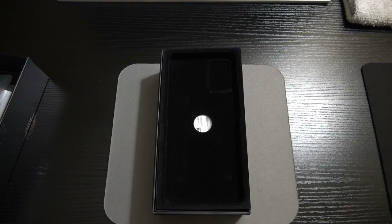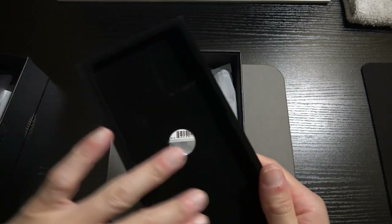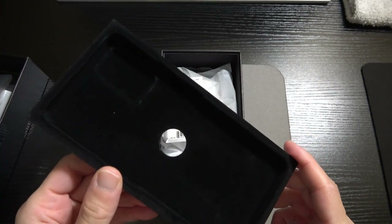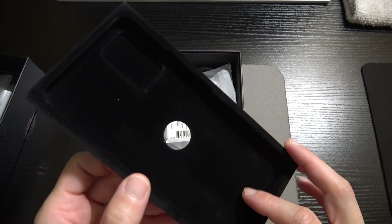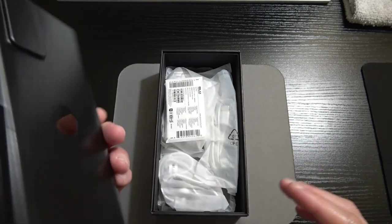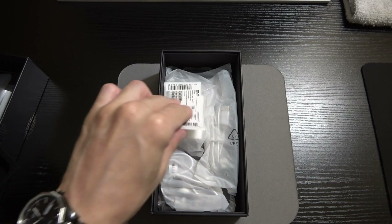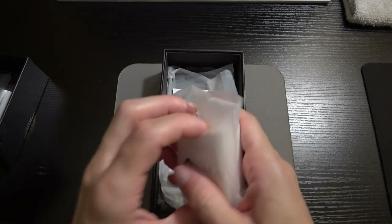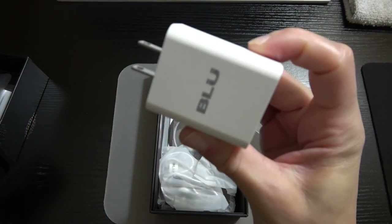Inside the box there's a little velvet lining — come on, man — giving us a flagship unboxing experience with nice materials inside the box. BLU, I like that little style, that little pizzazz. I'm digging it. 200 bucks, let's go.